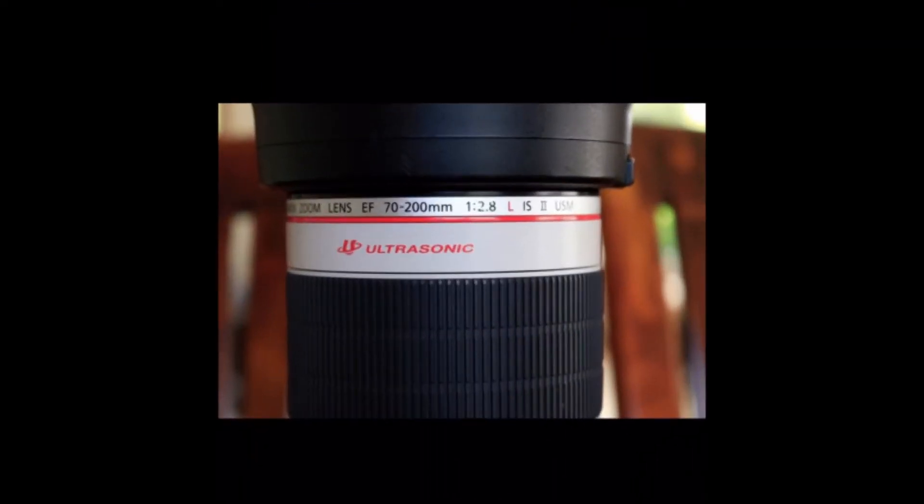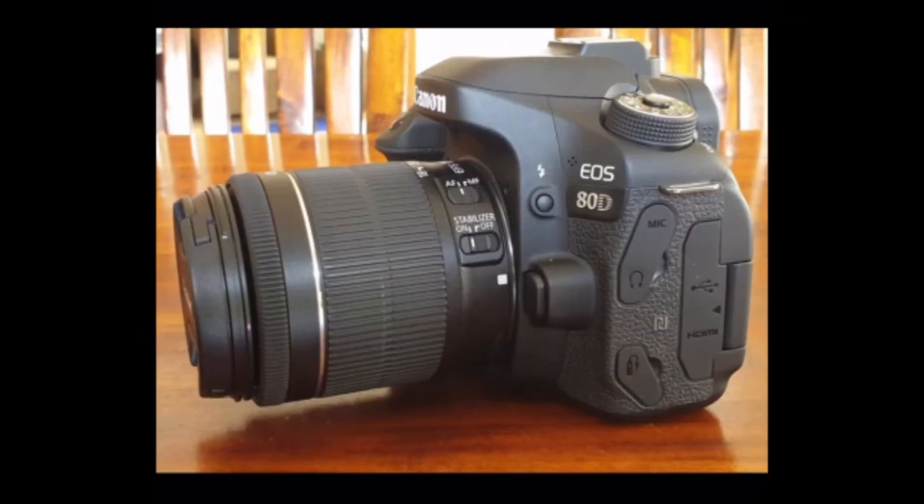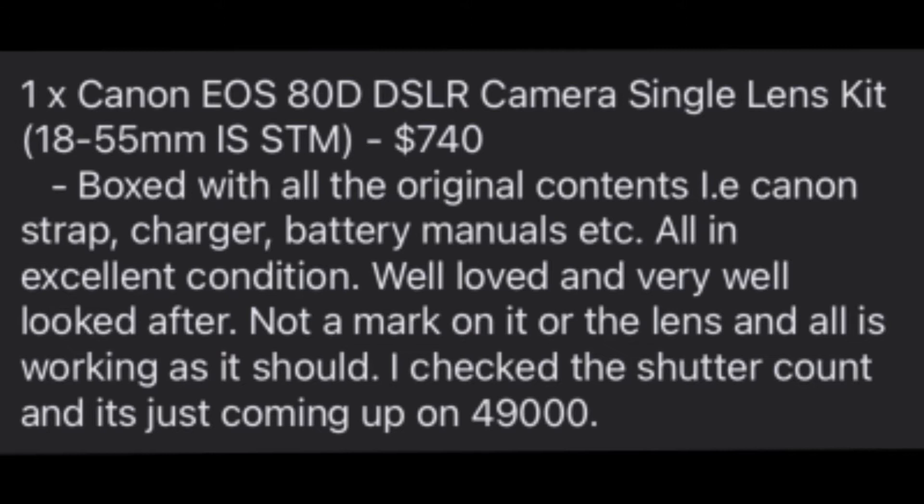Now here in New Zealand, that is a really appealing price — the benchmark for secondhand on this lens is $1,800 to $2,000, so it's great to see one here at a really awesome price. Then there's the Canon 80D DSLR with an 18-55mm kit lens for $740. Again, the benchmark here in New Zealand would be at least $900 to $1,000.